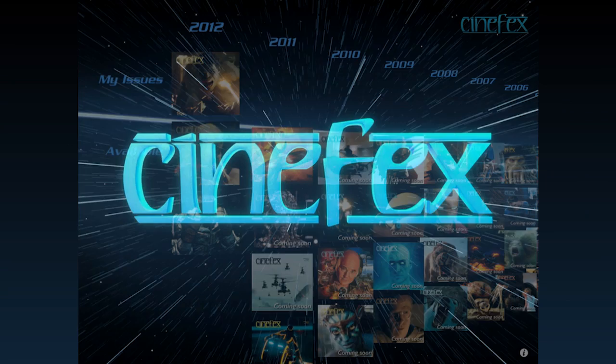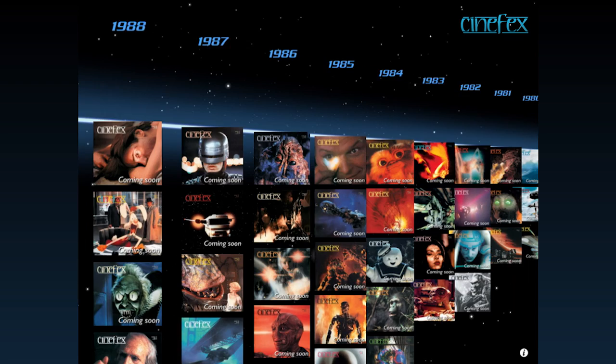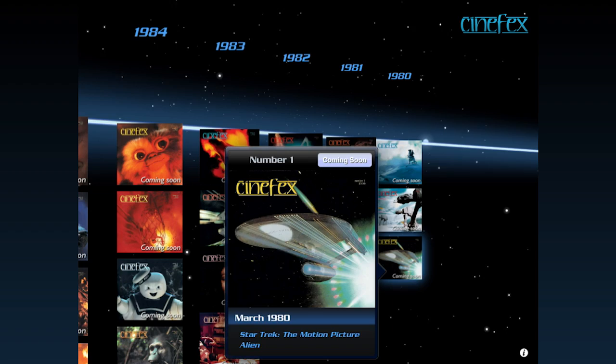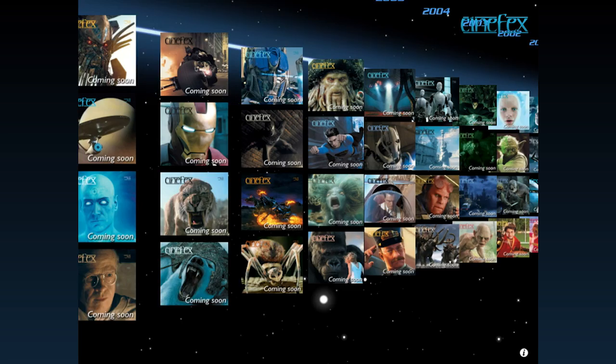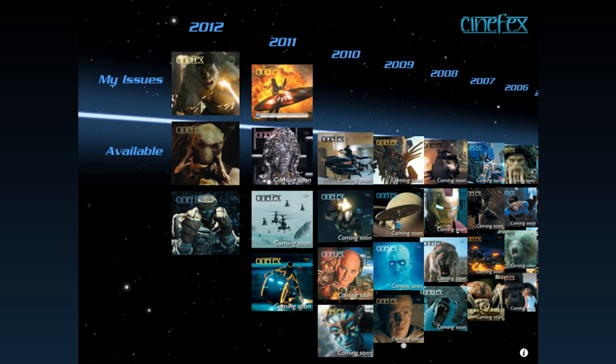The home screen is set up in a timeline showcasing every issue. Our entire catalog of back issues prior to 127 will be available in the future as legacy issues. Tap on any cover to get issue details. Cinefix 127 and beyond have been designed and formatted specifically for the iPad and include additional content. Cinefix 127 is available as a free demo.